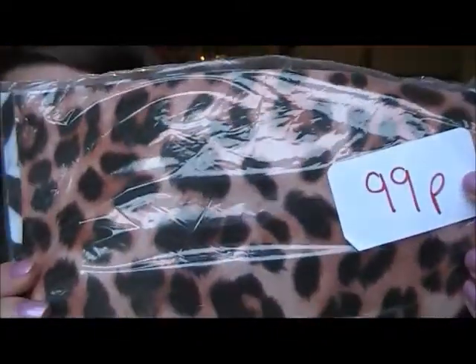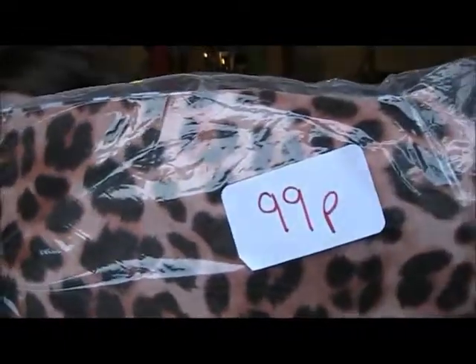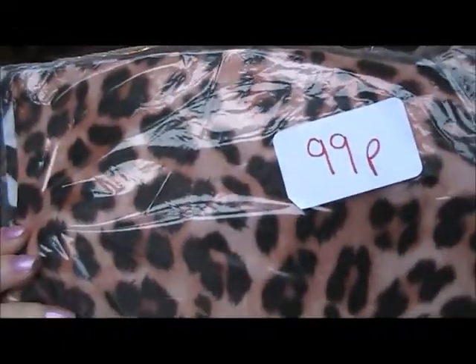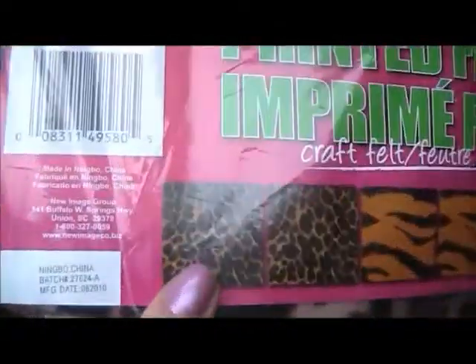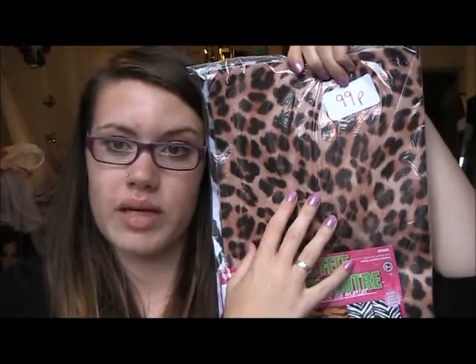This wasn't on the list but it was on sale in Hobbycraft and I decided to get it — it's 99p and it's printed felt. You've got two cheetah, two tiger and two zebra pieces. I thought I might use these on some bags for my Basement Boutique or make a t-shirt, so you might see those coming up.